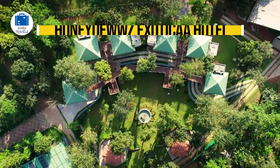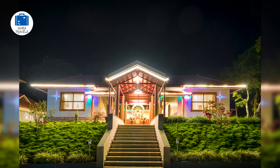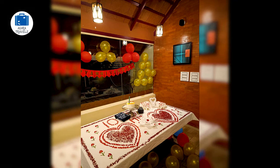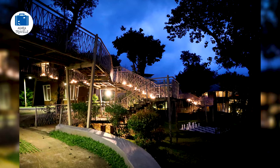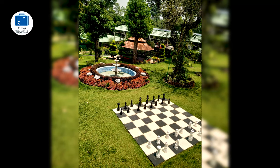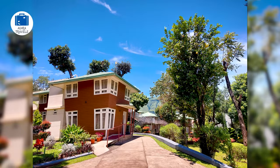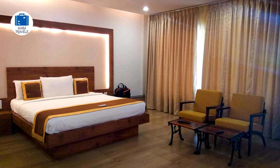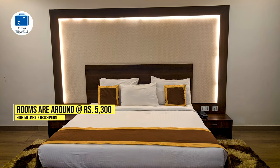Honeydews Exotica Hotel & Resort. This is a really exotic resort with classy and vintage interiors with a modern twist, far from the main Chikmanglur city center. The reception area is unique with a little cafe and snack shop, and the staff is very friendly. Amenities include an outdoor swimming pool, a kids play area, an indoor gaming area, fun activities like high rope and low rope, and a bonfire every night. The restaurant serves amazing food with a limited menu and also provides 24-hour room service. Rooms are huge and well equipped with beautiful mountain views, and pricing is around 5,300 rupees.